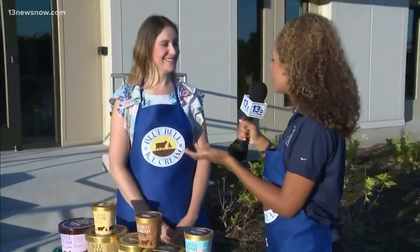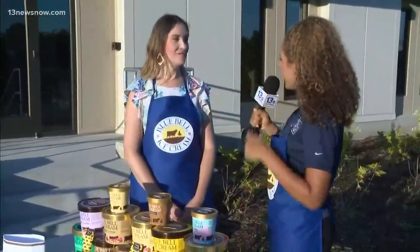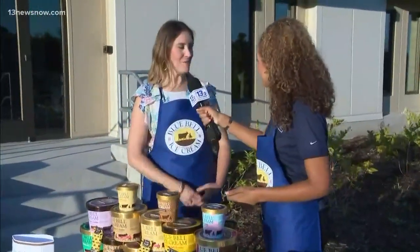Good morning! We made it outside and we are in front of Bluebell — basically the distribution factory here in Suffolk. I'm here with Jenny Van Dorf. She is the public relations manager, and she made her way all the way here from Texas to celebrate the opening.